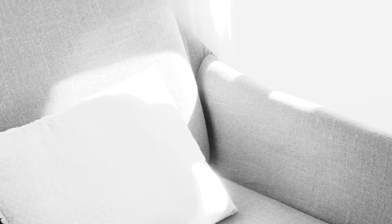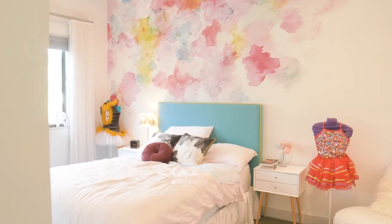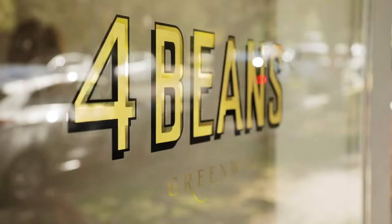The King William Street address is extremely sought after in Greenwich because of its proximity to trains and ferry, Greenwich Village and Greenwich Public School.